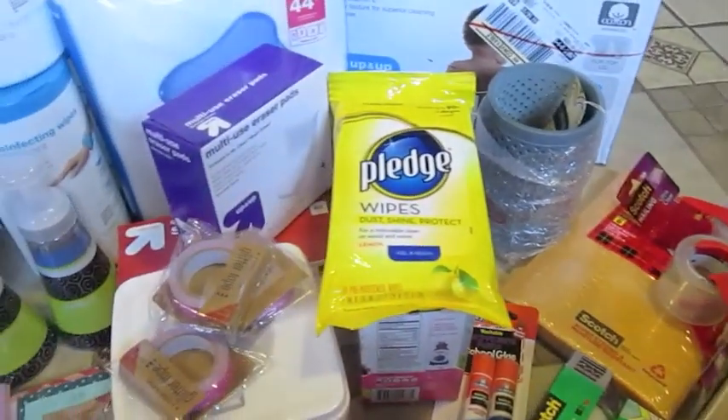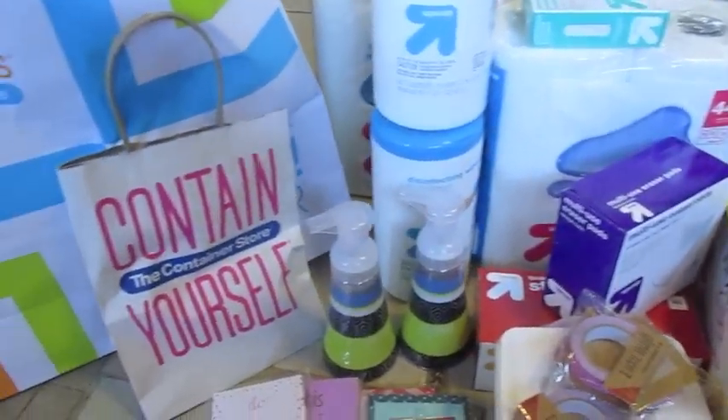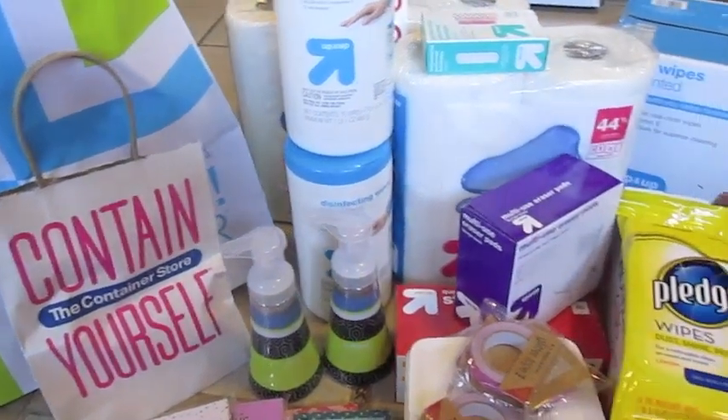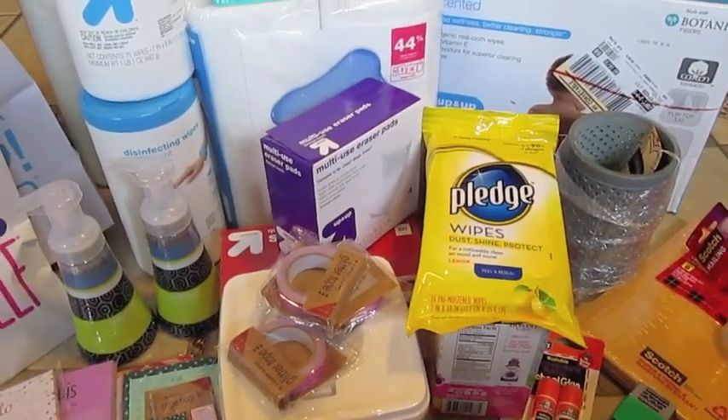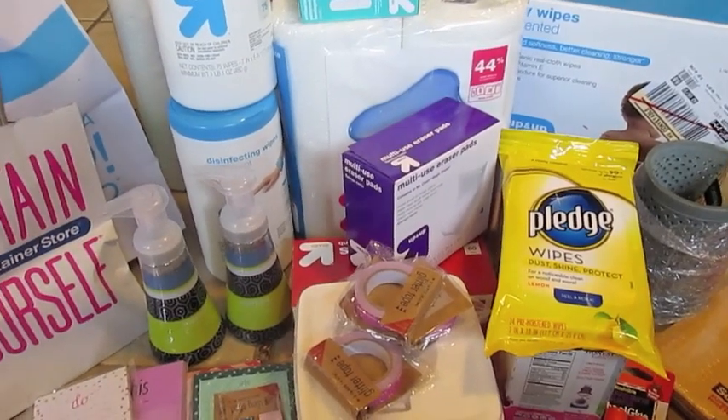So this is our household and back to school haul from the Container Store and Target. Hopefully you guys enjoyed seeing what we bought and we are ready to get back to school. Thanks so much for watching and have a great day.